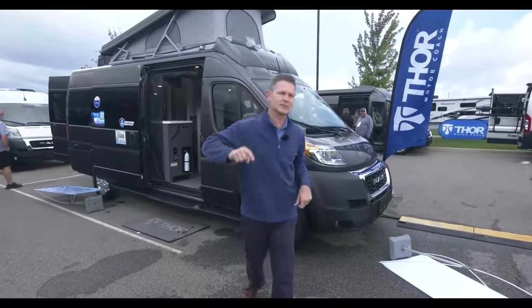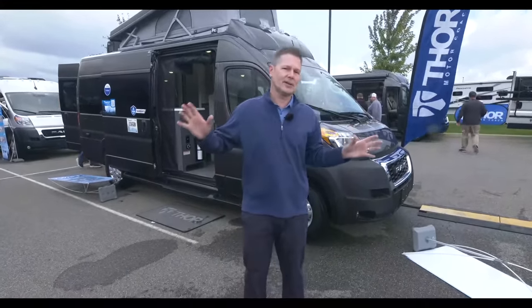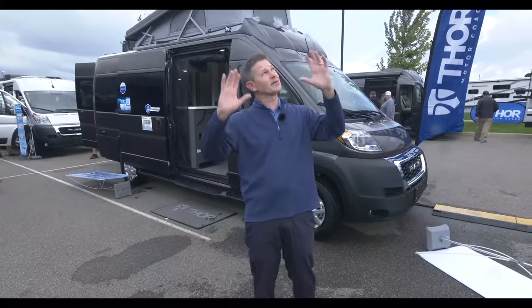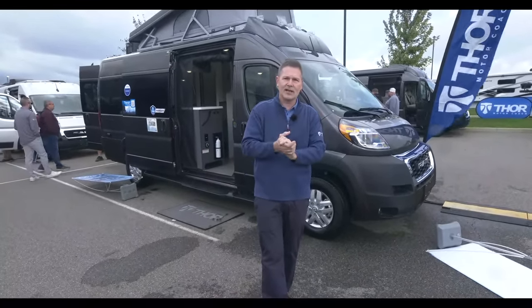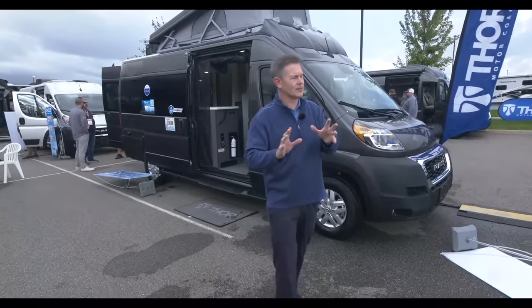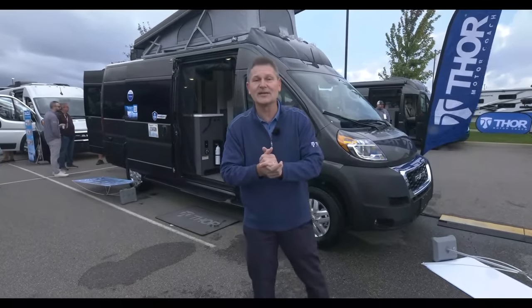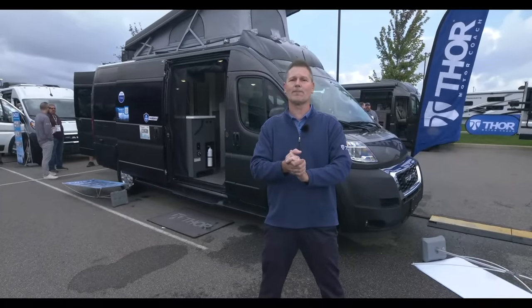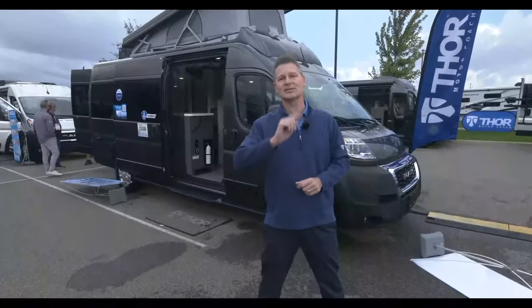Stay with us all day — this was one of five new motorhomes being unveiled today. In a couple of hours around 11 o'clock we're going to show you a brand new Class A — absolutely stunning. Stay tuned! I'm Steve DeVall at the Thor Industries dealer open house. Keep the comments coming and we'll see you again in just a couple of hours.